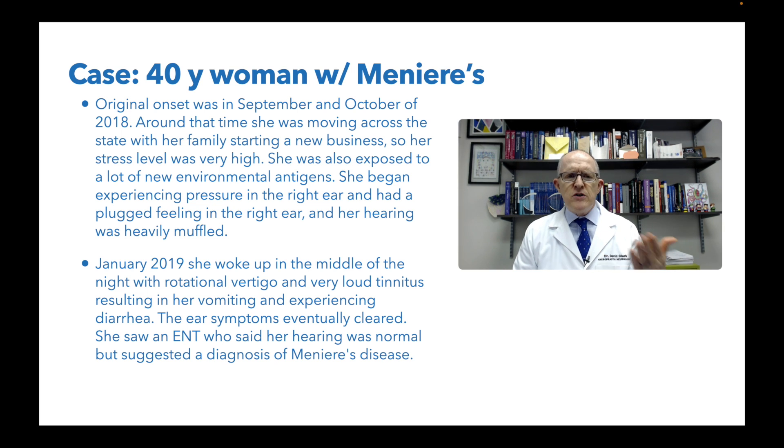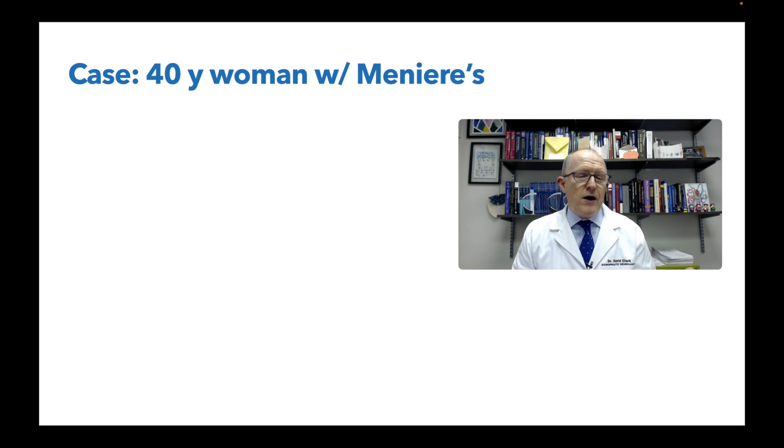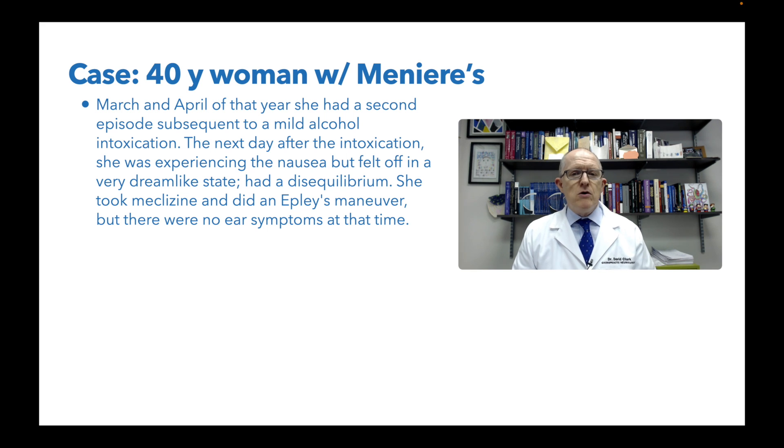The ear symptoms eventually cleared. She saw an ENT who said her hearing was normal but suggested she probably has Meniere's disease, without really offering any treatment. In March and April of that same year, she had a second episode of dizziness and vertigo after getting a little tipsy. The next day she had nausea, felt off in a dreamlike state, and had disequilibrium. She took meclizine - a standard vestibular system sedative - and did an Epley maneuver. But there were no ear symptoms at that time, just strictly vestibular, no cochlear symptoms.